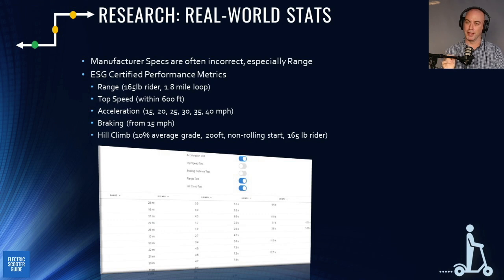We check tire pressure before going out and adjust brakes as needed. We also have a braking test and a hill-climb test — a 10% average grade, 200-foot hill with a non-rolling dead-stop start, which is tough on lower-end scooters. That's where you find real-world stats.